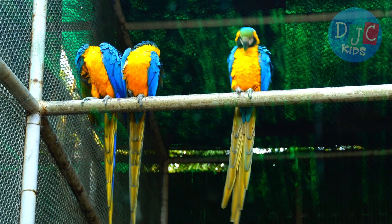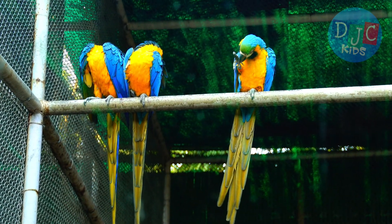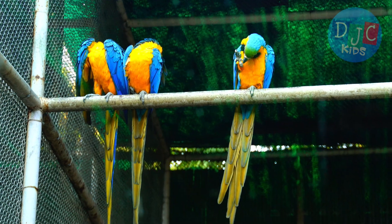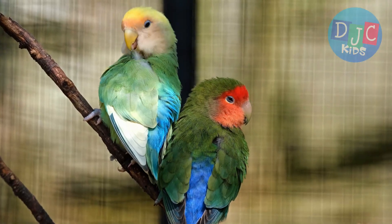Fun fact: some parrots can live for a really long time. Larger parrots like macaws and cockatoos can live up to 80 years. That means a parrot could live with you your whole life.